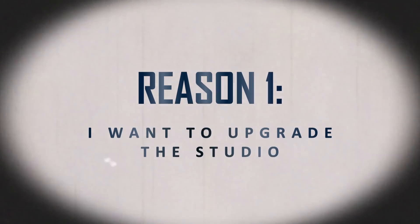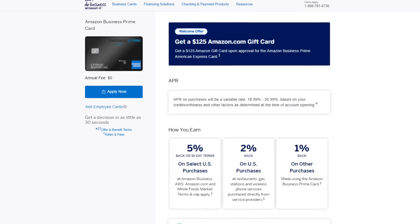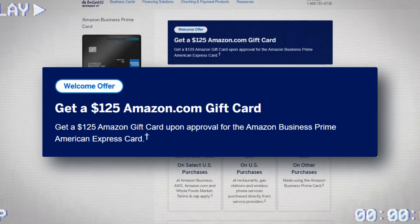We understand what this card is good for earnings-wise, but why am I applying right now? The first and biggest reason is that I've been wanting to upgrade my studio and I have somebody coming into town for Creator Conversations this weekend. I wanted to buy a studio light off Amazon to use for that interview or future videos. When you apply for the Amazon Business Prime Card and get approved, you instantly receive a $125 Amazon gift card, so I figured why not get a gift card on a purchase I need to make soon anyway.